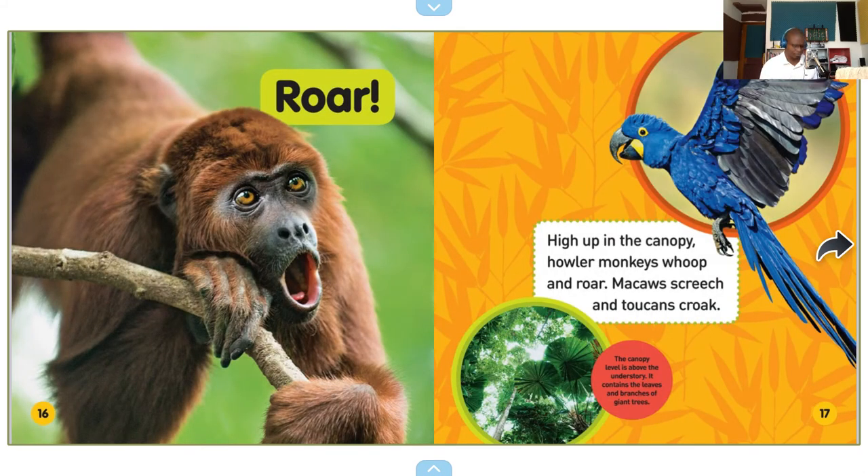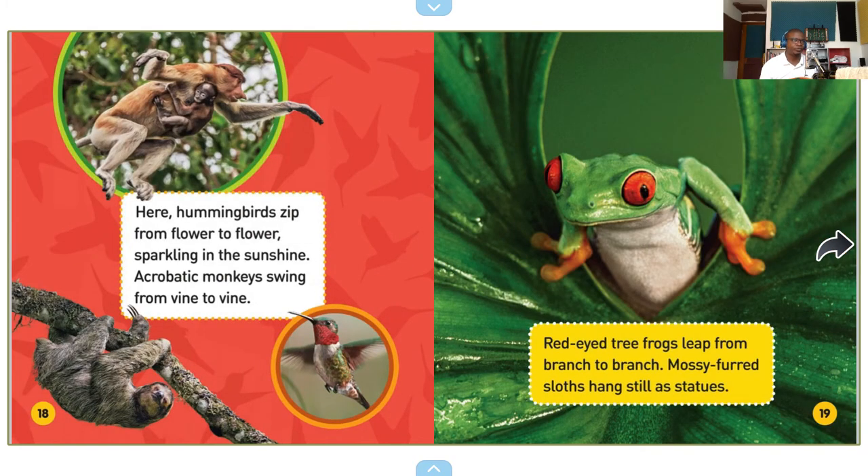Roar! High up in the canopy, howler monkeys whoop and roar. Macaws screech, and toucans croak. The canopy level is above the understory. It contains the leaves and branches of giant trees. Here, hummingbirds zip from flower to flower, sparkling in the sunshine. Acrobatic monkeys swing from vine to vine. Red-eyed tree frogs leap from branch to branch. Mossy-furred sloths hang still as statues.